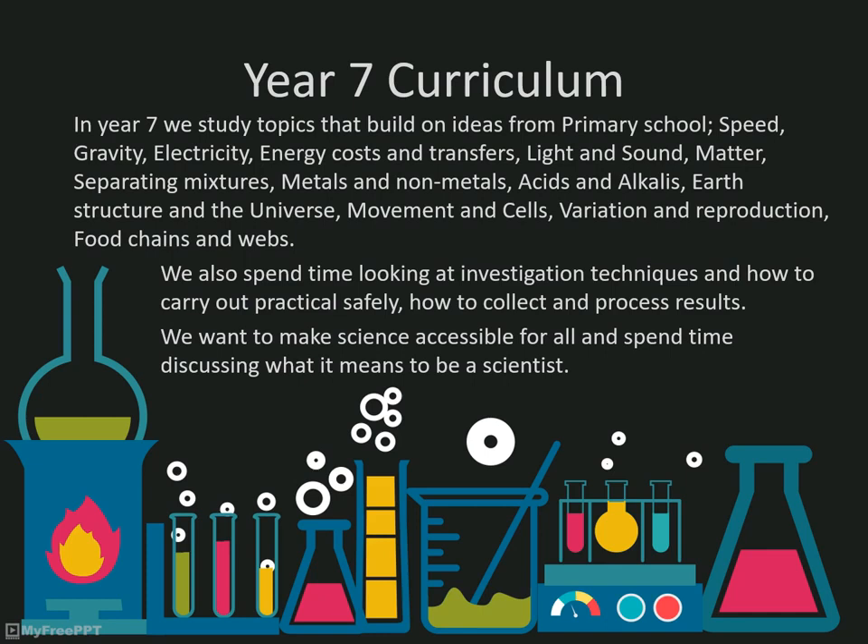For example, they would use microscopes to look at cells, the electronics kits to study current and voltage in the electricity topic, and the use of Bunsen burners in chemistry topics. All of our Key Stage 3 classes are taught by one or two science teachers who share the topic between them.